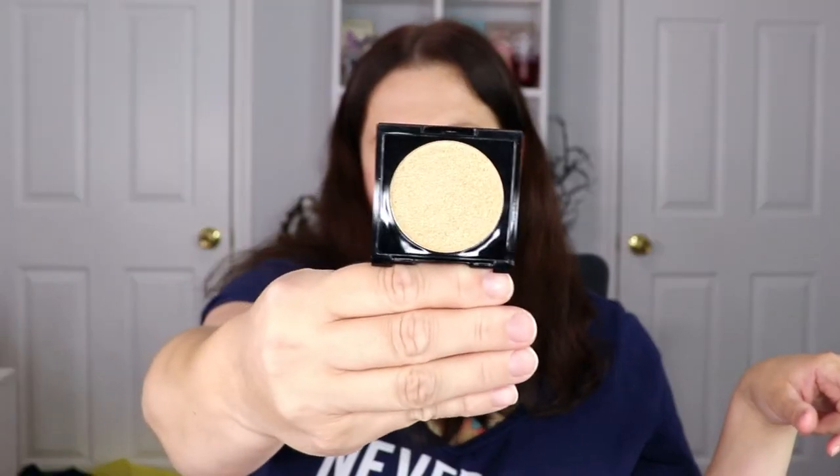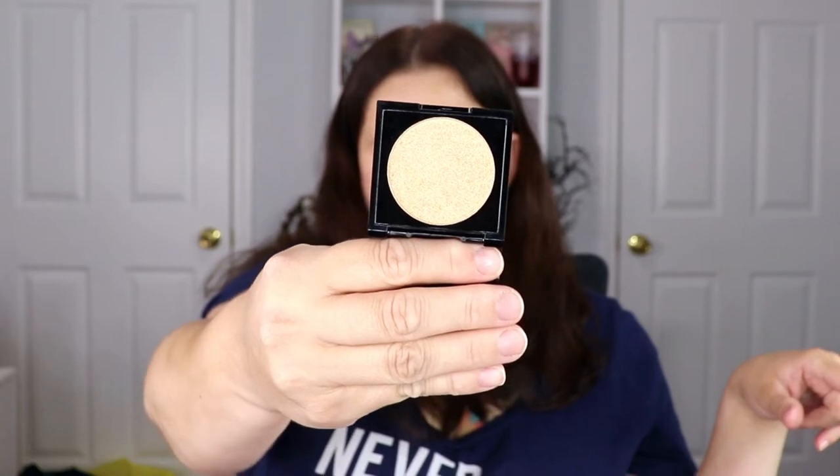Moving on, this is the Shades by Shan Majorie highlighter. Oh, that's really, really pretty. I think I got this in my Glam Bag from the Ipsy bag they sent me as well. It looks to be a full-size highlighter — very gorgeous.